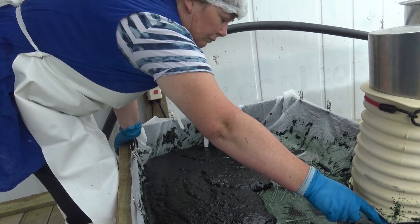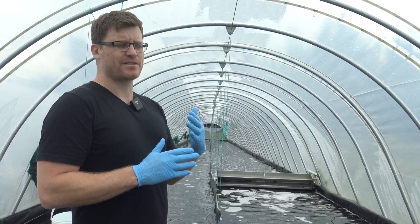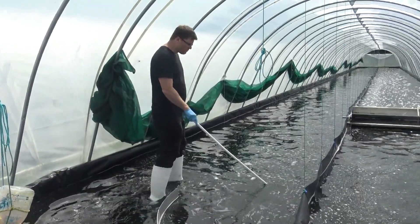Through my research at Massey University I've done a lot of modeling on productivity, and New Zealand always comes up as a very good location for growing algae. It's not very surprising because growing algae is a bit like growing grass, and New Zealand, as we know, is a very good country for growing grass.